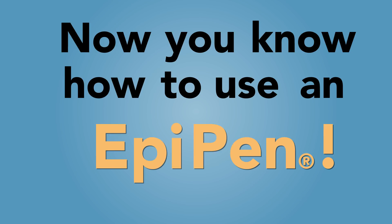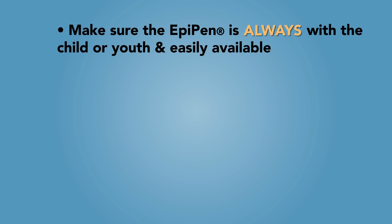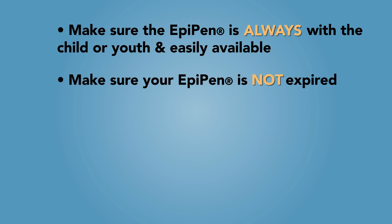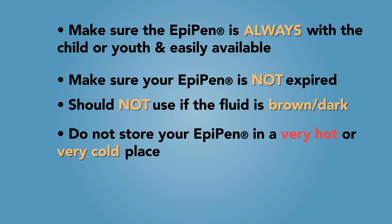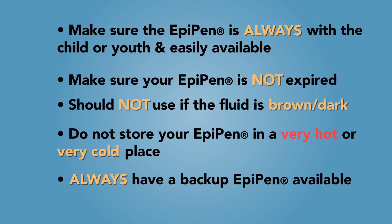Now you know how to use an EpiPen. Here are some more tips. Make sure your EpiPen is always with the child or youth and easily available. Make sure your EpiPen is not expired — it's best to use one that's up to date because the effectiveness decreases after the expiration date. Do not use the device if the fluid is brown or dark in colour. However, in an emergency when all you have is an expired EpiPen, it's better to give it than to give nothing at all. Do not store your EpiPen in a very hot or very cold place, as extreme heat is particularly damaging to epinephrine. Always have a backup EpiPen available as a precautionary measure.